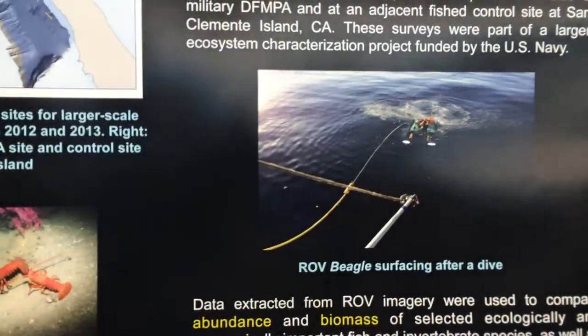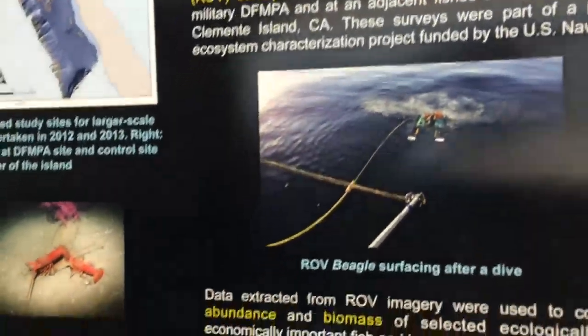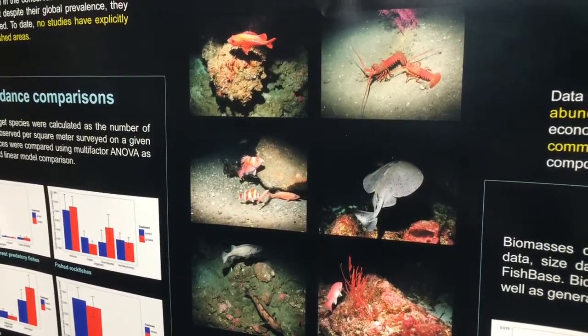The really cool thing is actually being able to get down there. I love to dive, I love to be in the ocean, but you obviously can't go down to a thousand feet. So that's where the robots come in. We can get all this cool imagery, get a lot of cool data, and find out more about what's down there in our oceans.